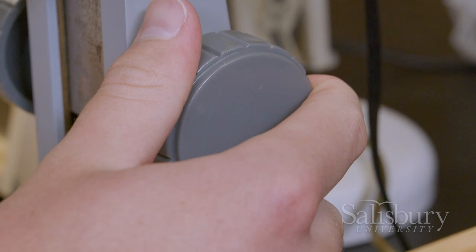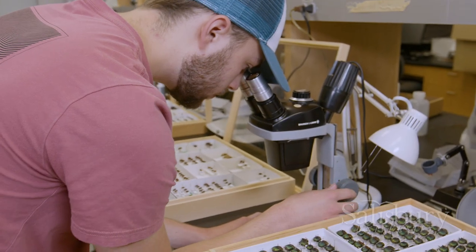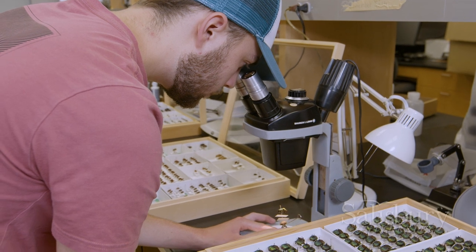I've always been interested in insects, so I knew when I came here that I wanted to get involved in research. That was one of the biggest reasons I wanted to come to SU. Right now I'm pretty much doing exactly what I want to be doing for my career for the rest of my life. So I'm gaining a lot of experience and connections that I think will help me a lot later down the line.